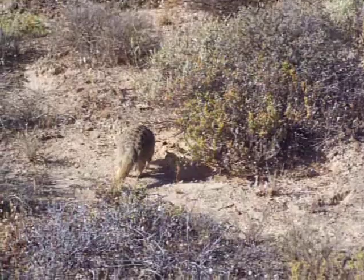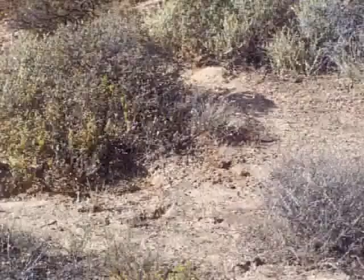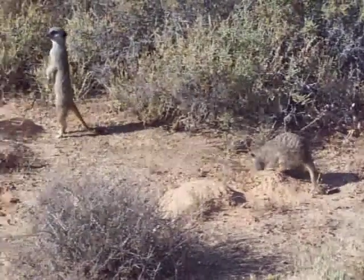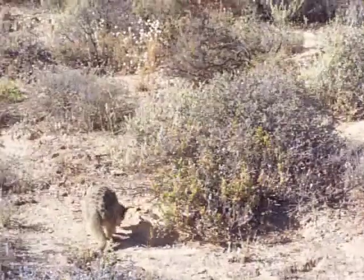The pain versus gain effect — anting. Meerkats fighting over food resources, specifically foraging for the Campanotus ant, which is raising its abdomen and spraying formic acid.